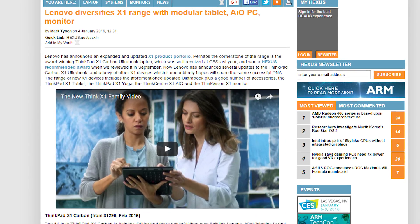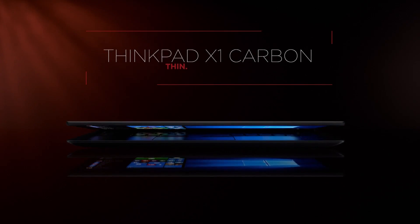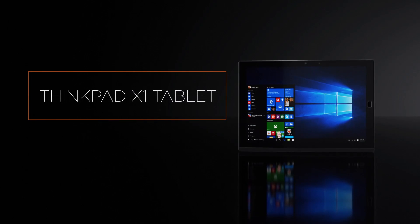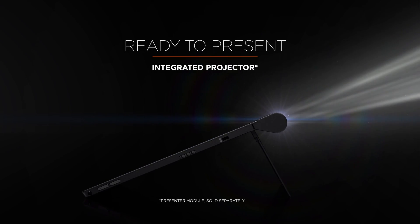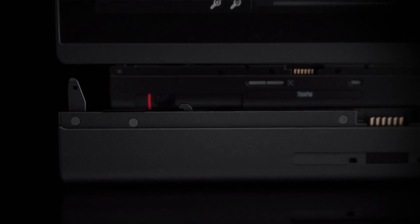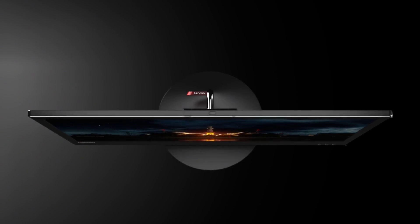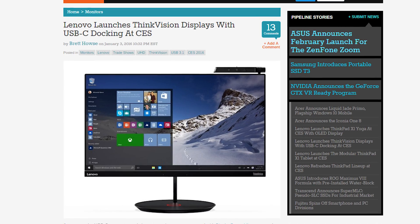Lenovo came out swinging with a complete refresh of their popular X1 line of laptops, now expanding to tablets and an all-in-one as well. The ThinkPad X1 Carbon is thinner, lighter, and more powerful than ever. The ThinkPad X1 Yoga is basically a Carbon with a reversible tablet mode and an included stylus. The ThinkPad X1 Tablet is quite interesting — it's a Surface Pro-type affair with a kickstand, keyboard, and modular add-ons including an extra battery module, presenter module with a Pico projector and HDMI port, and a 3D imaging module with an Intel RealSense camera. The X1 branding also extends to an all-in-one, the ThinkCenter X1, which is supposed to withstand 10 years of dust. And the ThinkVision X1 is a 27-inch monitor with an edge-to-edge display that features a USB Type-C port.